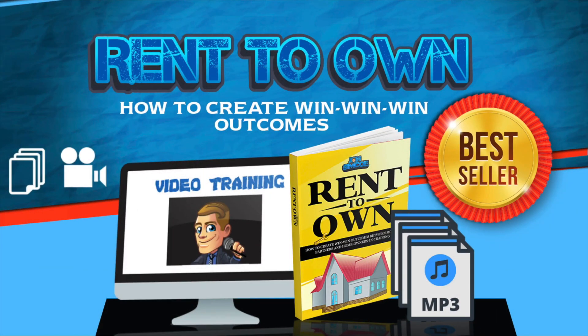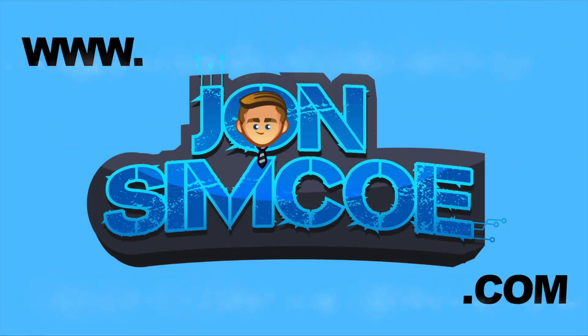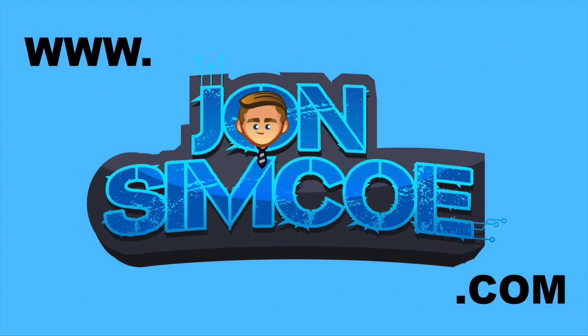If you're interested in learning more about how you can do creative real estate deals, how you can use rent-to-own to create passive income and start living the life you want to live, or if you're looking for a strategy to sell a property you already own for more, rent-to-own could be for you. You can pick up the rent-to-own course at my website, www.johnsimcoe.com, under the best-selling rent-to-own win-win-win outcomes. Go ahead and pick that course up — I know it will change your life as it has mine.